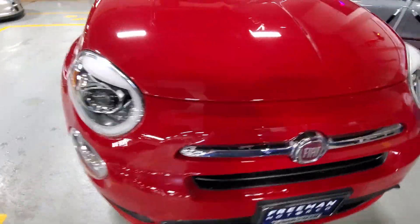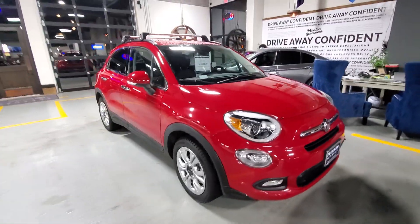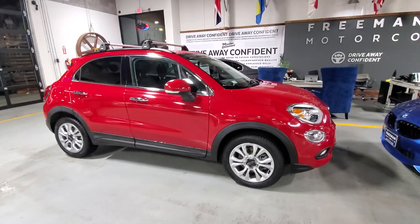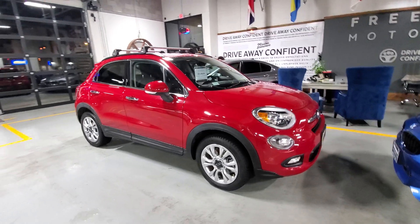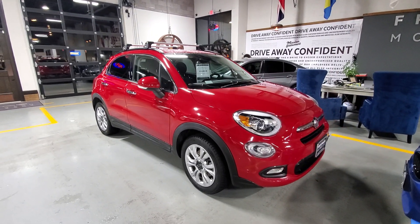Interesting vehicle for sure — we don't get these in very often, they're kind of hard to find, but when we do, they sell quick. Hope y'all enjoyed watching this. Stay tuned for more, like and subscribe if you want, and we'll catch you on the next one.